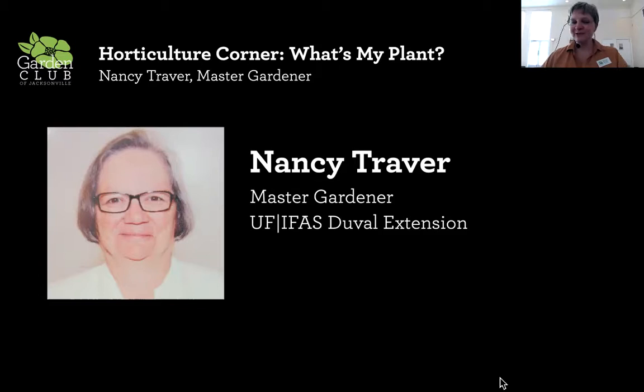I'd like to introduce one of our speakers today. We have a great trifecta of master gardeners here. Our lead is Nancy Traver, who has been a master gardener since 2014. She first became interested through her work with the Greater Jacksonville Agricultural Fair, where she was a member for more than 20 years. She was fascinated by the displays and exhibits presented by UF/IFAS Extension.